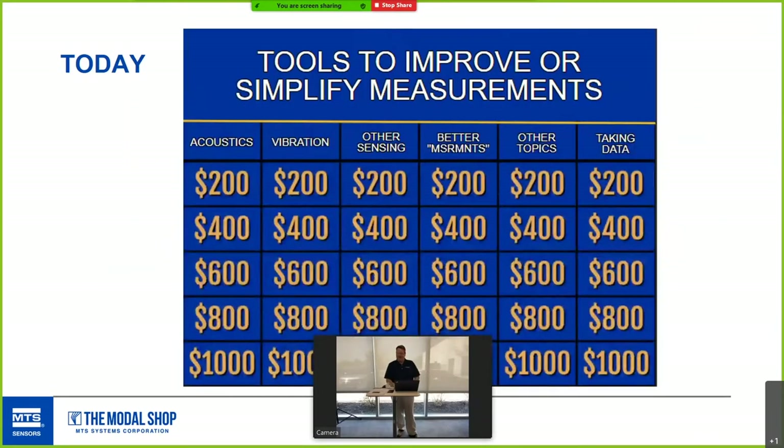What we're going to look at today are acoustics, vibration, some other related sensing topics, tools for taking better measurements — things that aren't really products, but they can improve or simplify your testing life — and a nice way of taking data for small channel count.